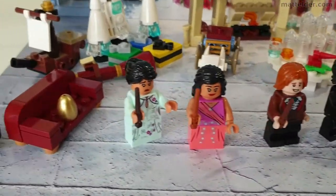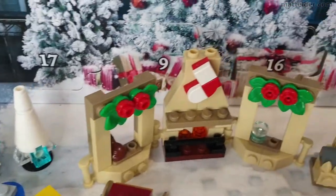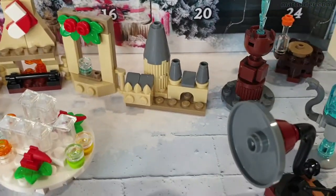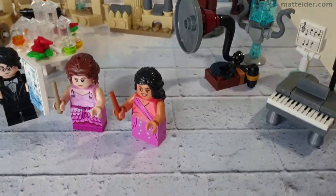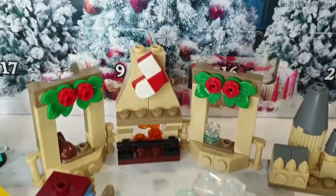G'day everyone, Matt Elder of Family Bricks here. In this video we are going to rank from worst to first all the builds from the 2020 LEGO Harry Potter advent calendar. Overall this year the calendar seems to be a high water mark and even the worst builds aren't really that bad, just that something has to be last.